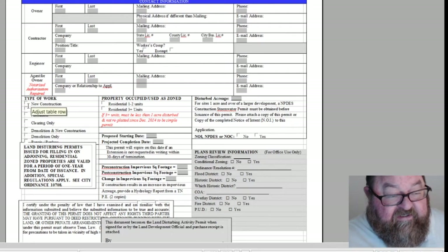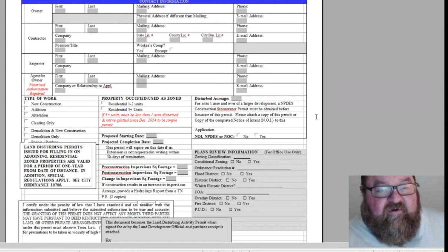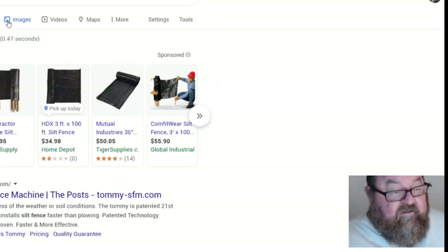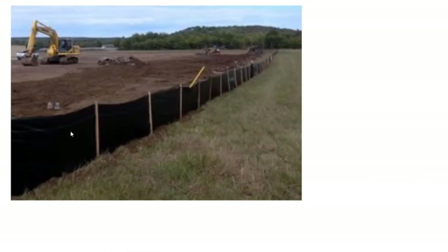Down at the bottom you've got the same info: new construction, residential. The key box here is that the point of the land disturbance permit is to make sure you're preventing erosion — mainly through silt fencing. Silt fence is a filtration fabric with stakes that you drive in to keep it in place. It keeps the silt and mud from migrating from the construction site to non-construction site areas.